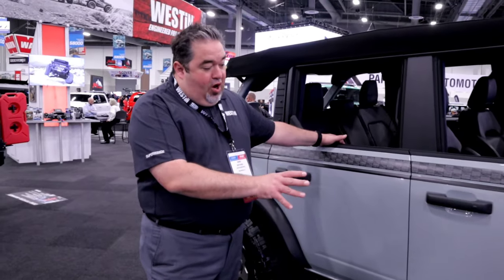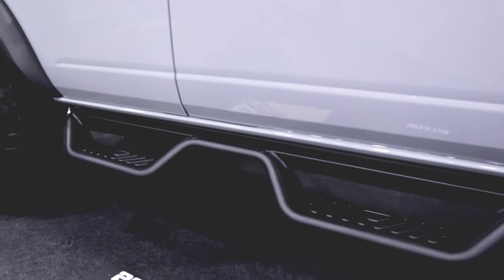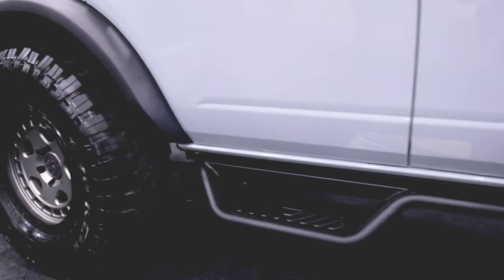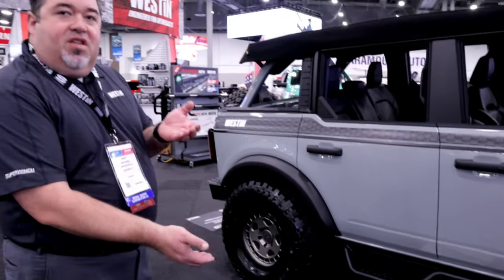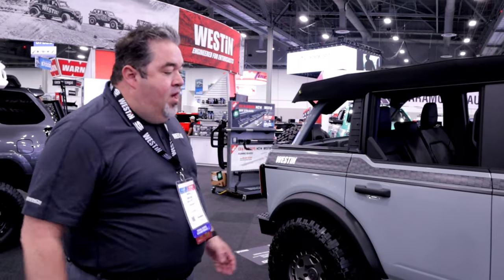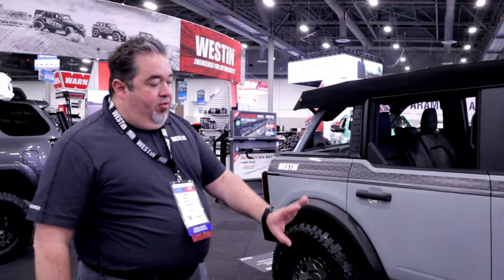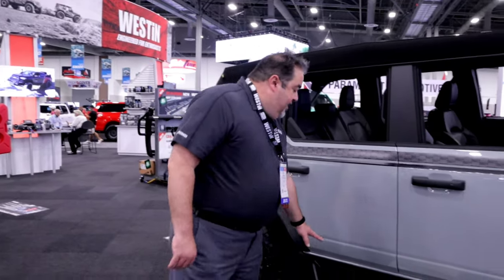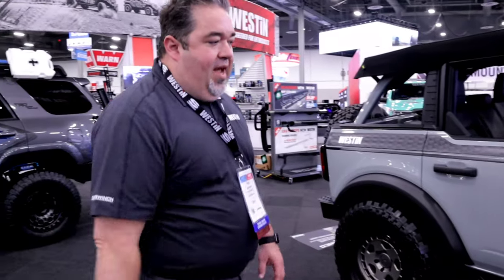On the passenger side of the Bronco, we've got our brand new Outlaw Drop Step Bars. These offer another option for the Bronco owner that needs something providing a little more access to the cab. It's got about a 4-inch drop with this tubular design that really looks nice on the vehicle, and it's got a nice brazed, textured surface so you can get good traction when stepping into the vehicle.